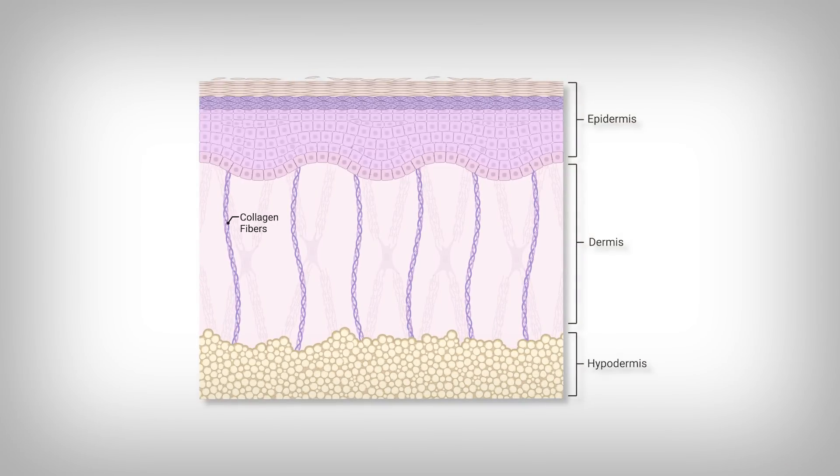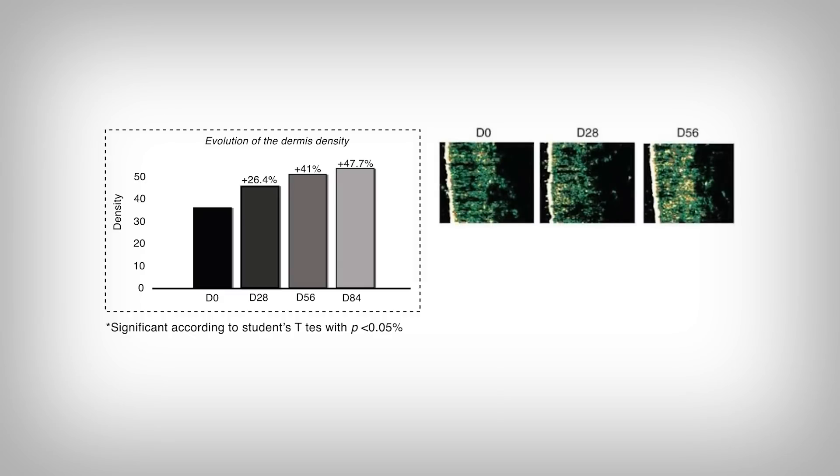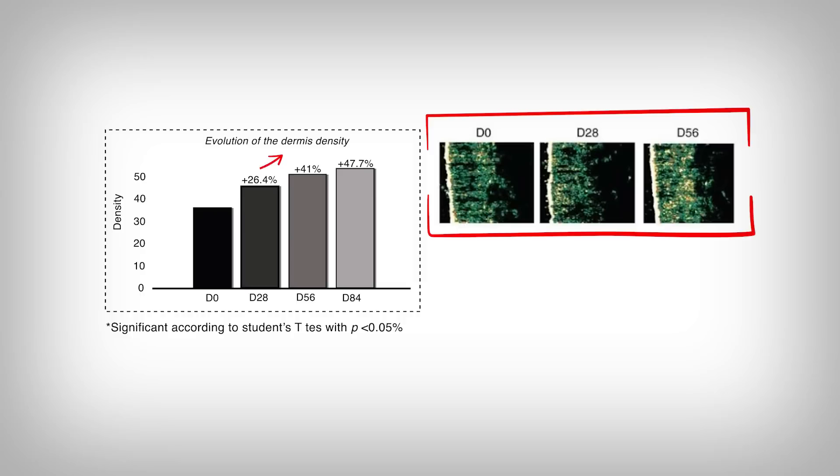I'll get more into the exact mechanisms of how red light therapy causes these effects in future content, but for now I can point out that some of the chief proteins that give your skin a youthful structure is collagen — a long triple helix protein that actually supports the skin architecture. The researchers measured skin collagen content, and by the bar graphs you can see it increases, and even by ultrasound you can see more yellow hot spots, a greater density of collagen proteins than before.